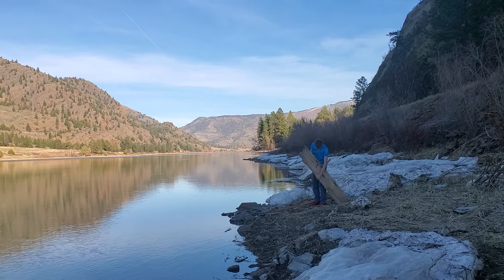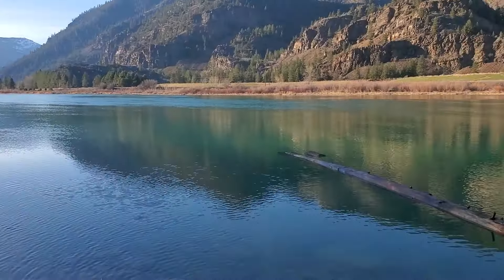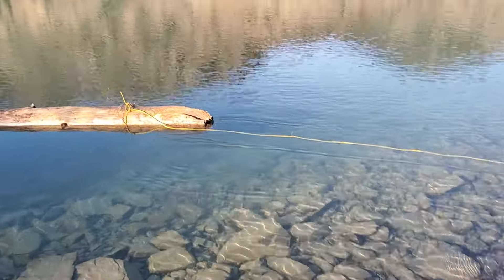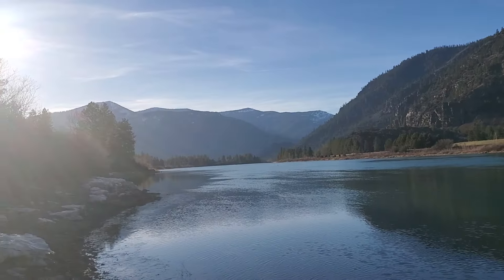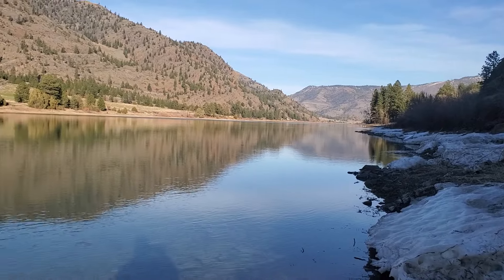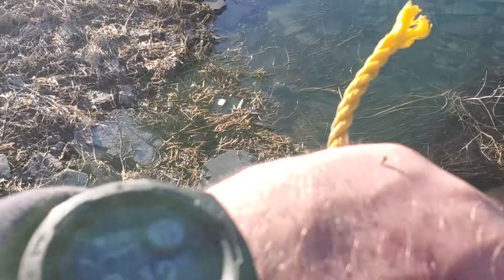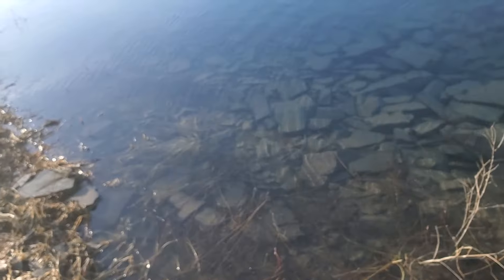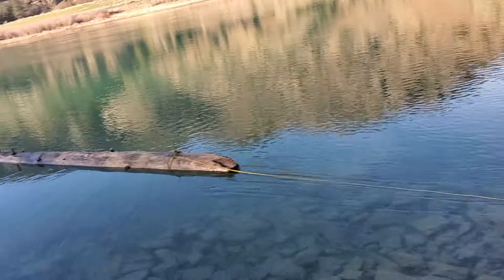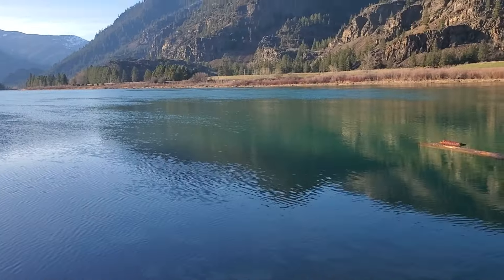It's shattered on this side — look at that view. I might be dressed in the world's most inappropriate footwear for this, but I sure picked a beautiful day. I've got thorns embedded in my hands. This has been quite the deal — it was stuck a lot farther up on the ice than we thought, and of course it didn't want to roll.